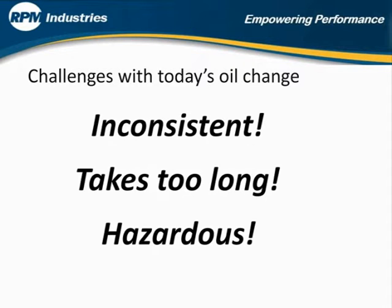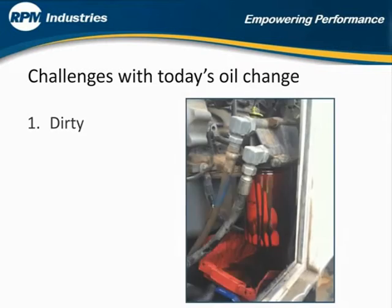There are three major issues when performing traditional oil changes on engines. First, it's not clean. Oil can be spilled, resulting in cleanup of equipment, disposal of absorbent material, and potentially expensive environmental cleanup costs.